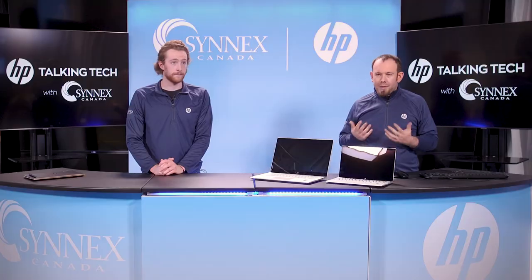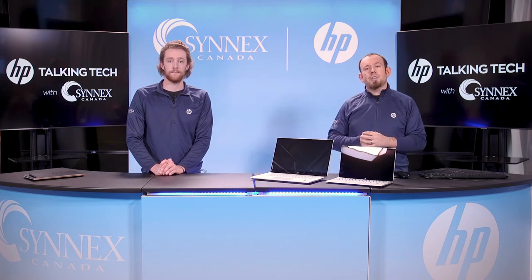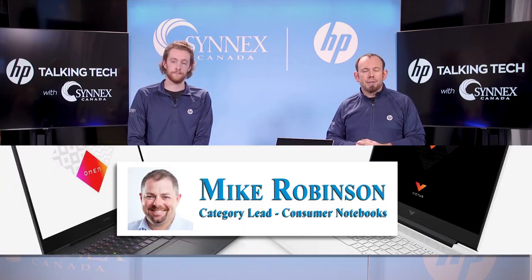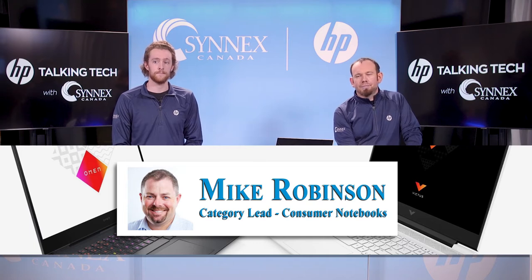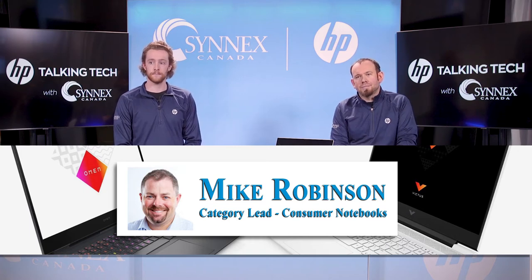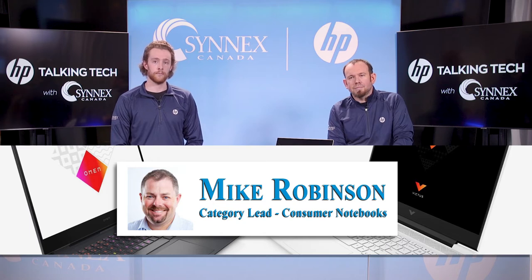One of the big changes in our new gaming notebook roadmap is the introduction of the Victus brand. Omen has always been our premium gaming offering, emphasizing progressive performance in the gaming segment. The Victus brand was born to introduce more mainstream gamers to a more accessible, but still elevated gaming experience. Victus is going to sit at price points and configurations below Omen, which will allow it to target the more budget-conscious gamer.